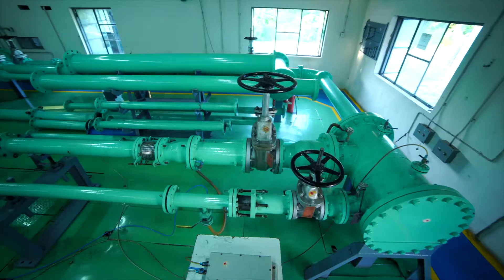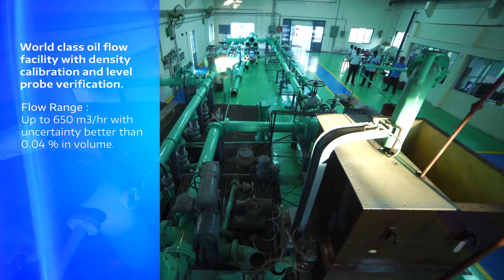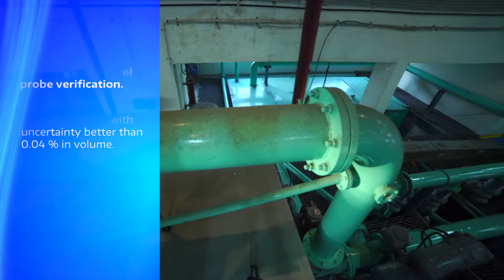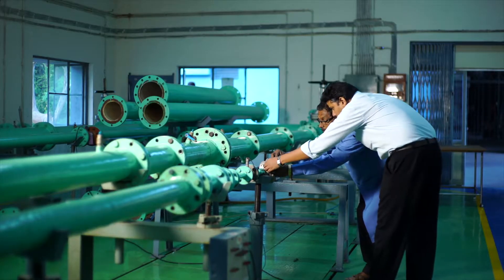The Oil Flow Lab at FCRA is a world-class facility designed for evaluation of flow products in oil media. The facility has a flow range up to 650 cubic meters per hour with uncertainty better than 0.04% in volume.